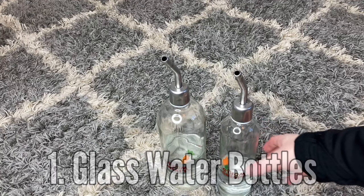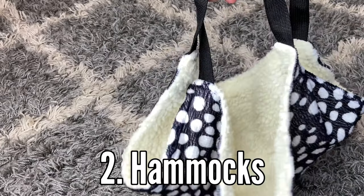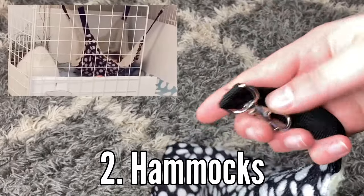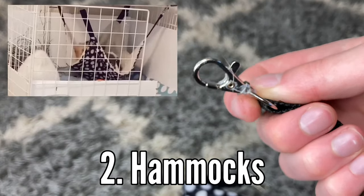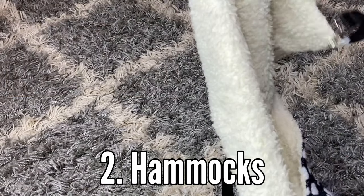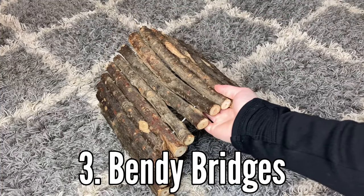Number two: hammocks. My guinea pig Willow absolutely adores hammocks — she would jump in them and popcorn, and it's just so cute. She also loves to sleep in them. I highly recommend this for young guinea pigs.